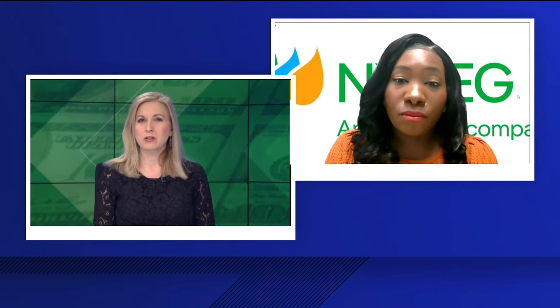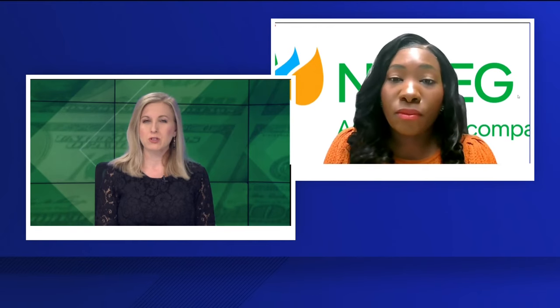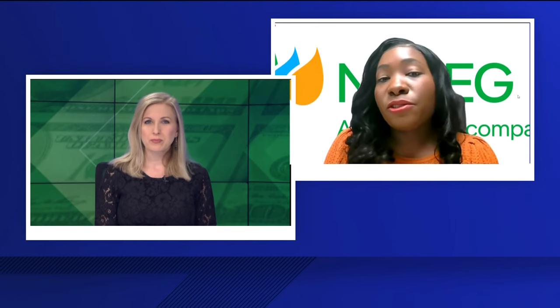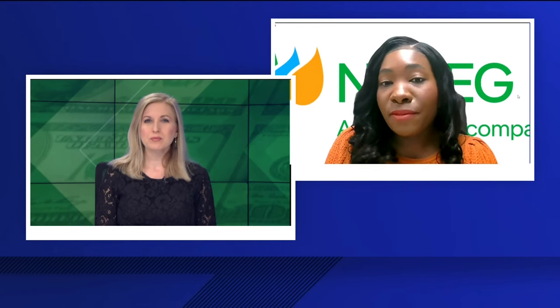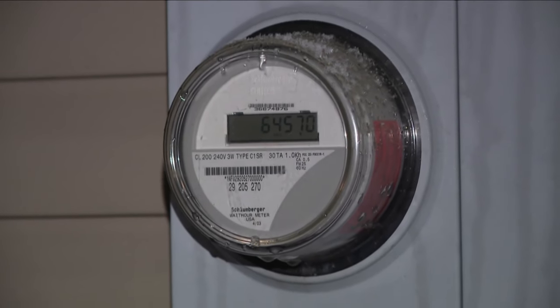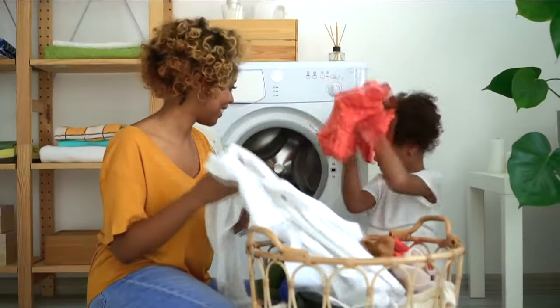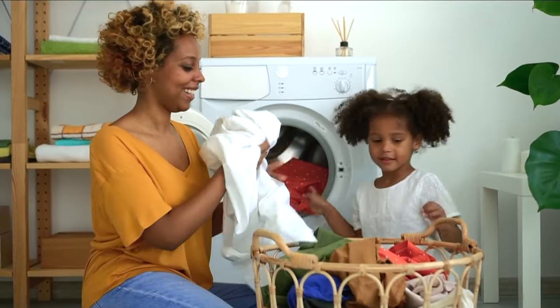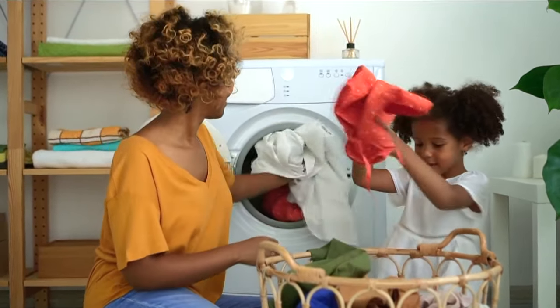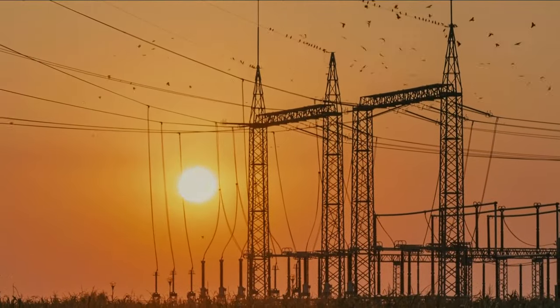If somebody has a really old meter, could that be an issue and would they be able to call and have somebody come out to check it out? That is a concern. You should call the customer service team. They are equipped to walk customers through what's going on, take a look at your energy usage, compare it, and find ways that there could be an issue. If they need to, they could send someone out to take a look.